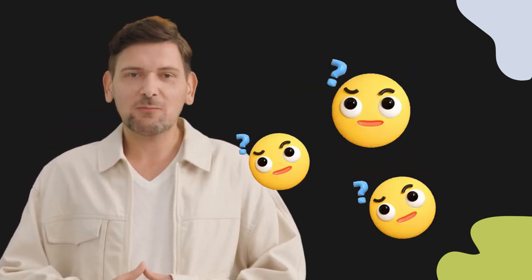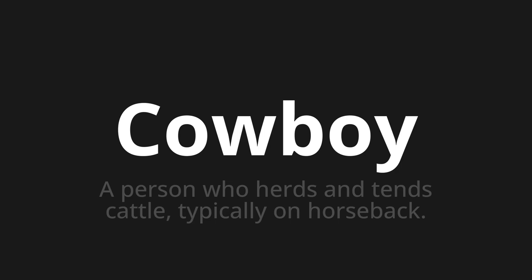Welcome to this pronunciation video. Today we will be focusing on a new word that you might find challenging or entreating. So let's dive into today's word: Cowboy, which means a person who herds and tends cattle, typically on horseback.